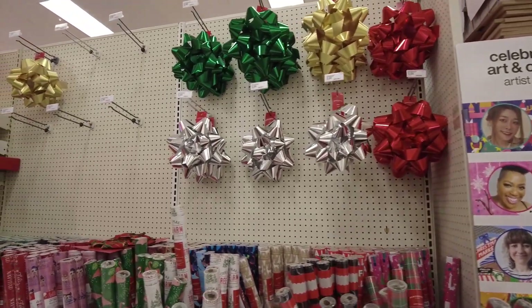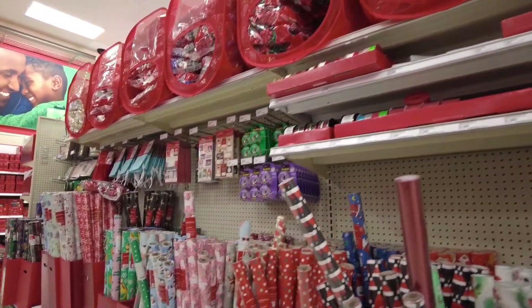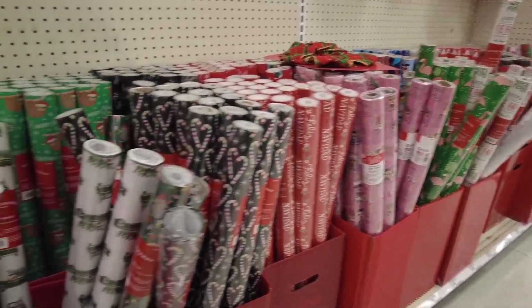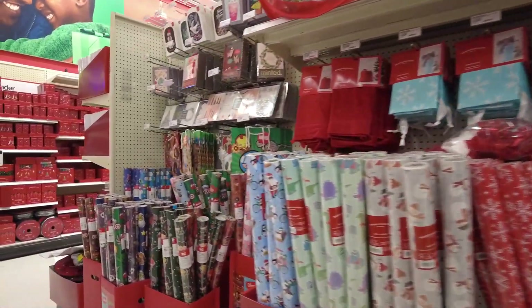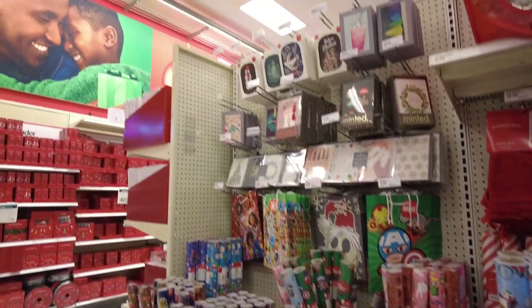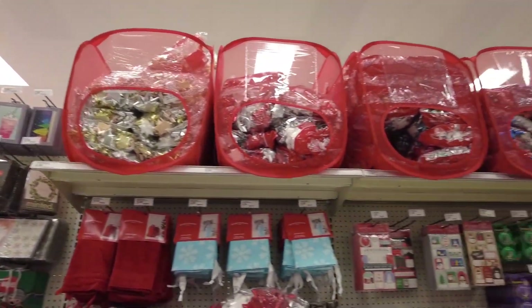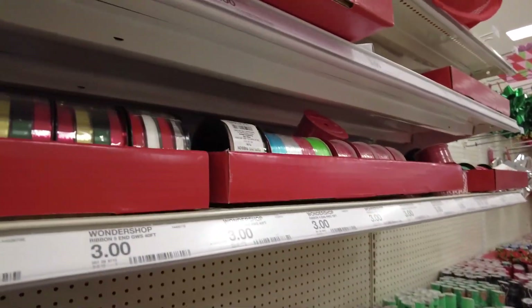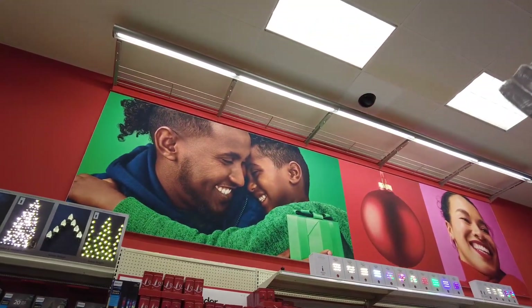It's November 18th, 2023 on the date of recording — it'll probably be uploaded shortly after. You've got candy cane wrapping paper, flamingo wrapping paper, all kinds of different types of wrapping papers. With that you also got little Christmas cards, ribbons, tape, and even more ribbons over here. I love how Target always puts this little advertising display up here.